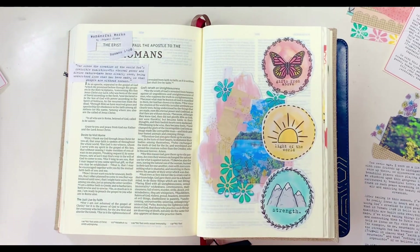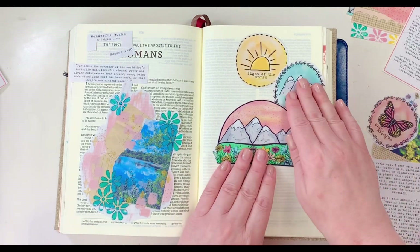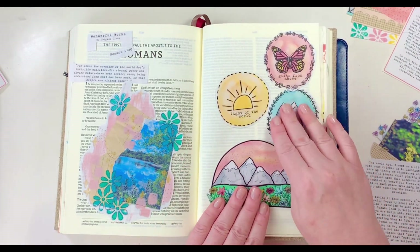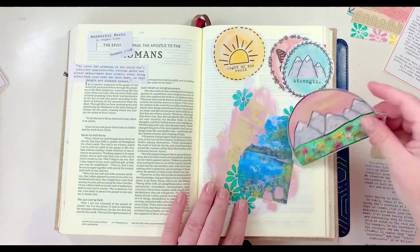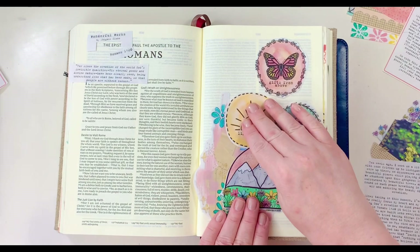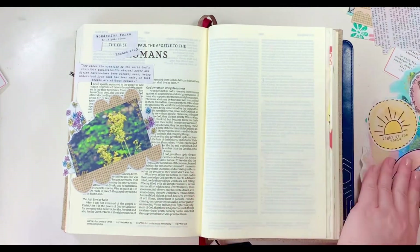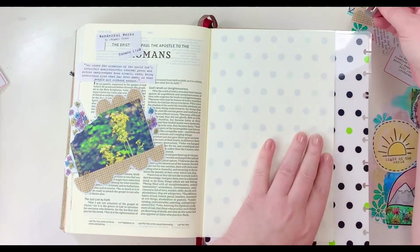Abigail set this up so you could literally just lay it down on a page and make it look like a mixed media page, which I love. She's got some paint on the sides of actual photos and cute little ephemera pieces with a mountain, butterfly, and sun with sayings. I'm just going to start auditioning these pieces for my page. We're focusing on Romans 1:20, which was the main focus of Abigail's devotional. It reads: 'For since the creation of the world, God's invisible qualities — his eternal power and divine nature — have been clearly seen, being understood from what has been made, so that people are without excuse.'